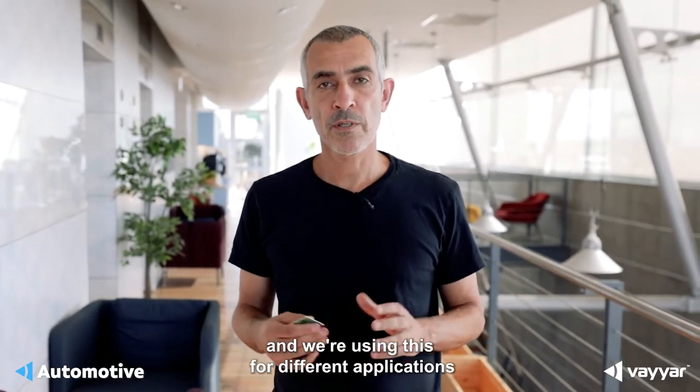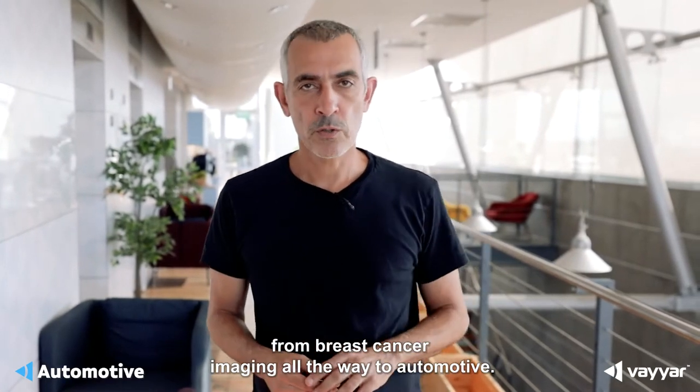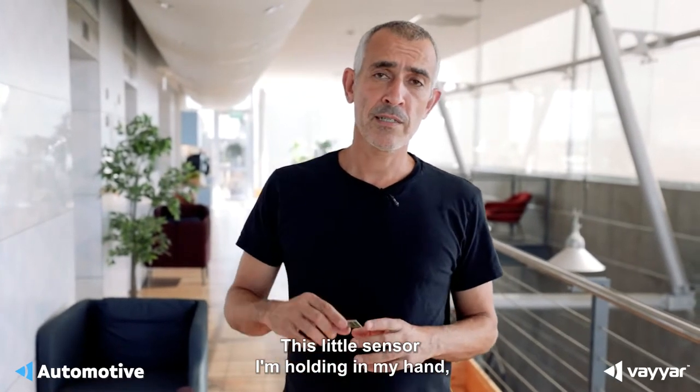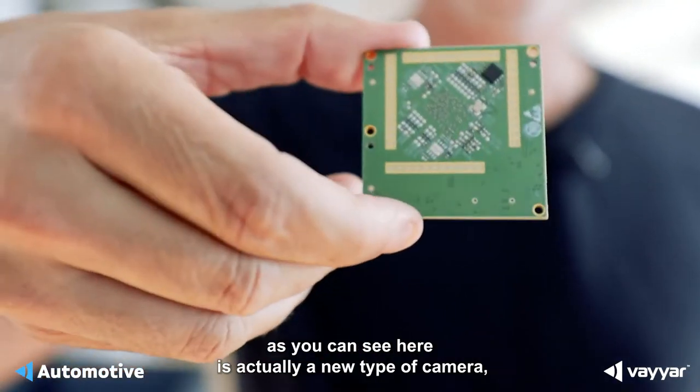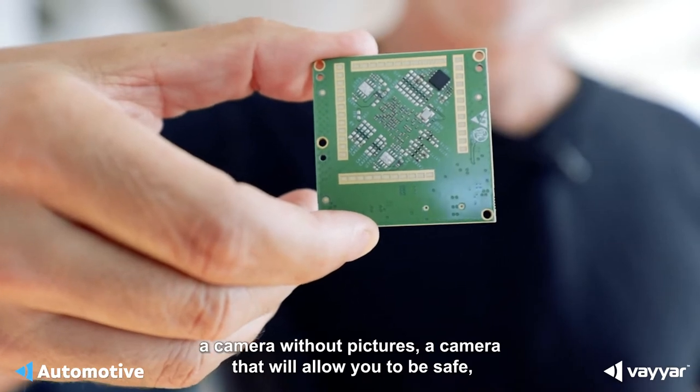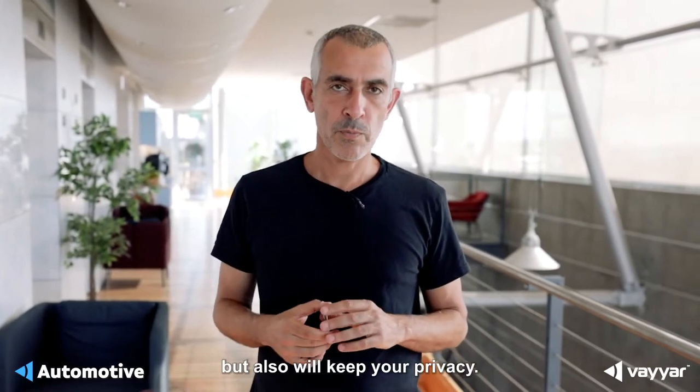We're using this for different applications, from breast cancer imaging all the way through automotive. This little sensor I'm holding in my hand, as you can see here, is actually a new type of camera — a camera without pictures, a camera that will allow you to be safe but also keep your privacy.